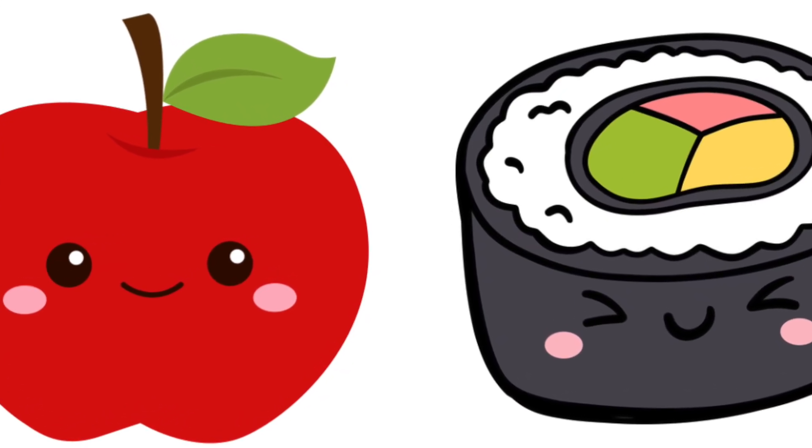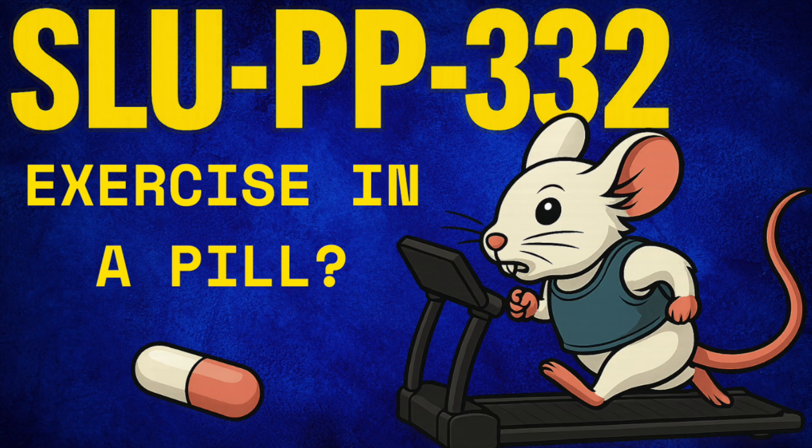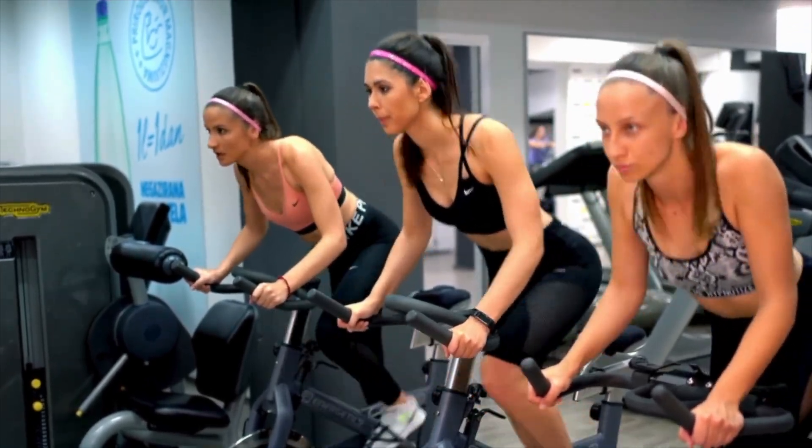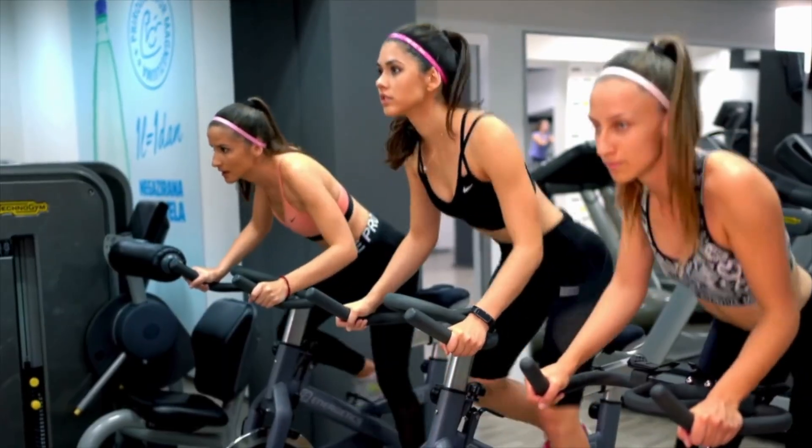Ranting aside, let's get into the science and break down the different components in which this compound has been investigated: metabolic health and exercise, heart failure, and kidney health. The purpose of this video is to understand what this compound is, how it works, what we know, and where the gaps in the literature currently are.